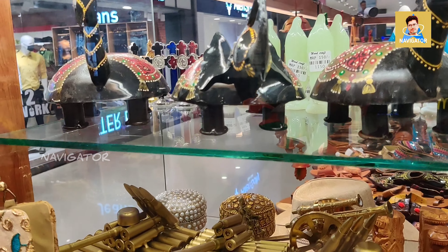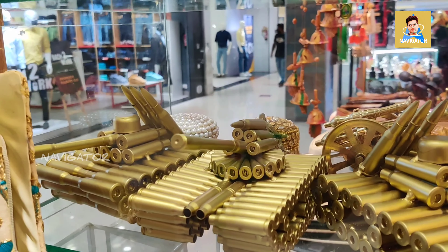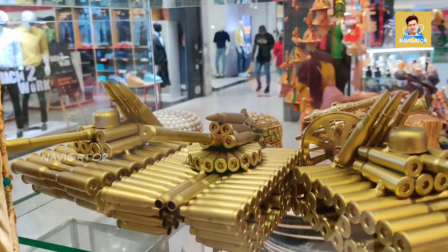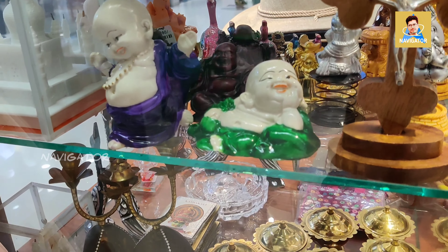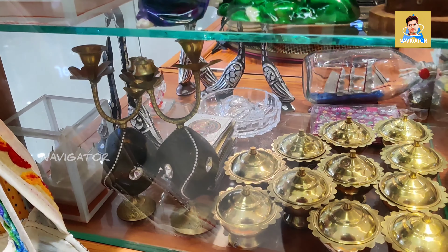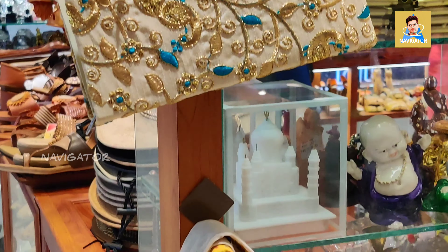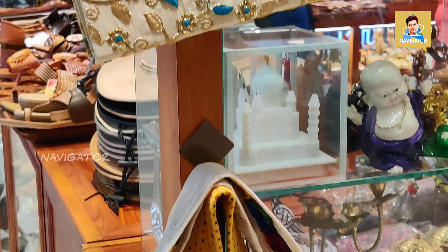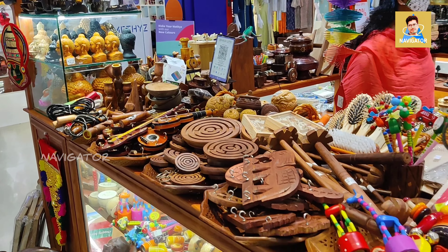If you are interested in buying any of this, you can come to Travancore Mall, first floor. Another interesting thing is this tank made of bullet shells — you can see how beautifully they have made this tank using bullet shells. There are also many Chinese Buddha figures and a lot of other things which are totally amazing.